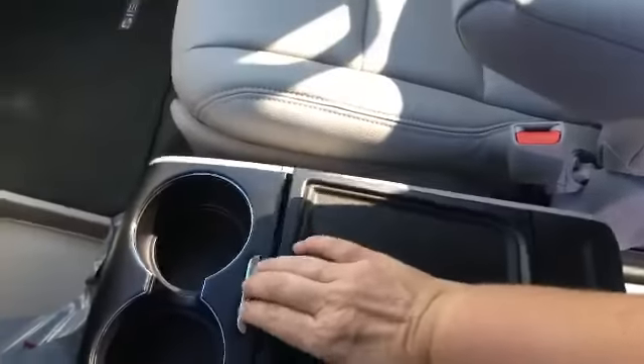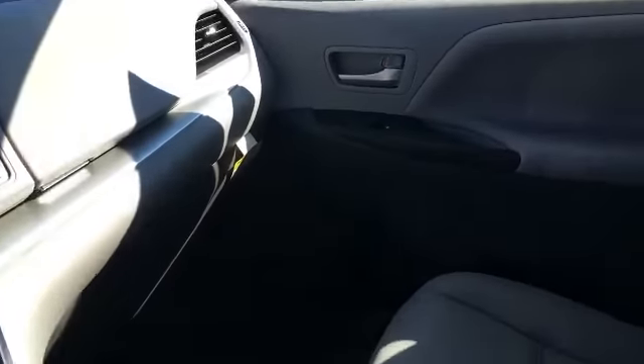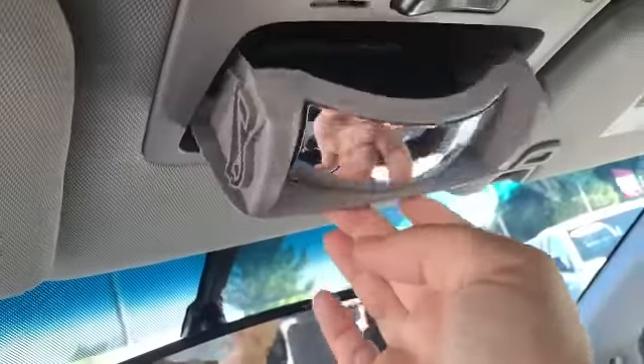You've got plenty of room here in the center console for any storage that you might want. You've got your cup holders. Then you've also got all of the storage over on the passenger side. Again, this is the LE. You've got your cubby for your sunglasses.